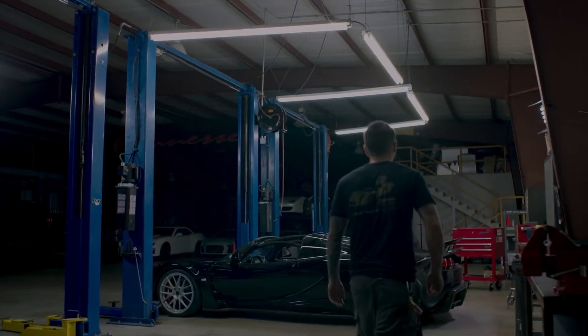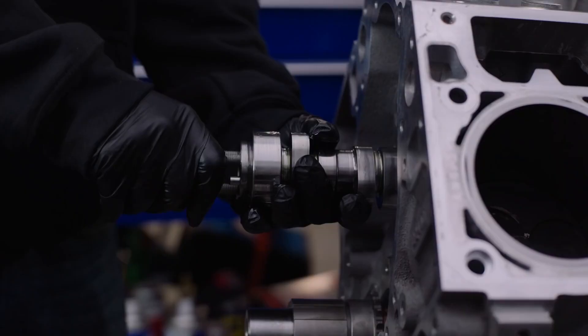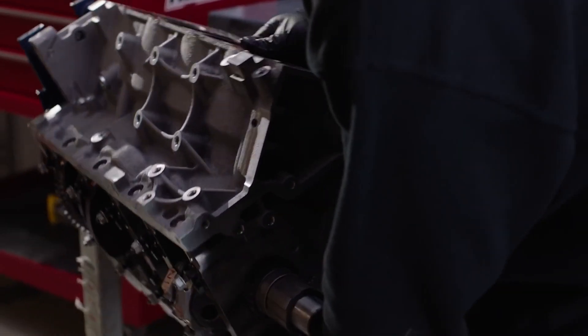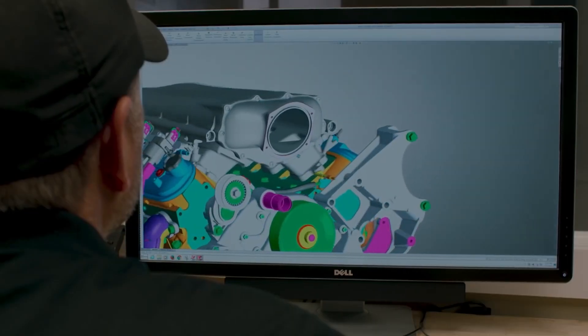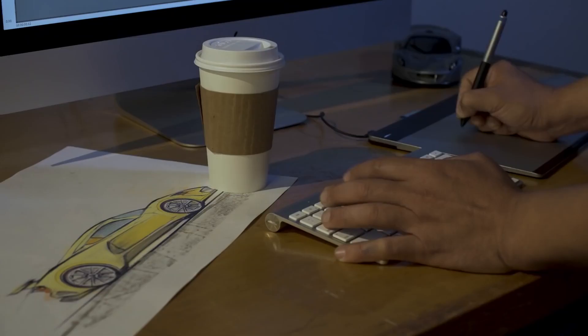Hennessey Performance is a well-known name in the world of high-performance vehicles, renowned for their ability to transform ordinary cars into high-performance beasts. What really sets them apart is their pursuit of building one of the fastest road-legal hypercars ever made, the Venom F5.